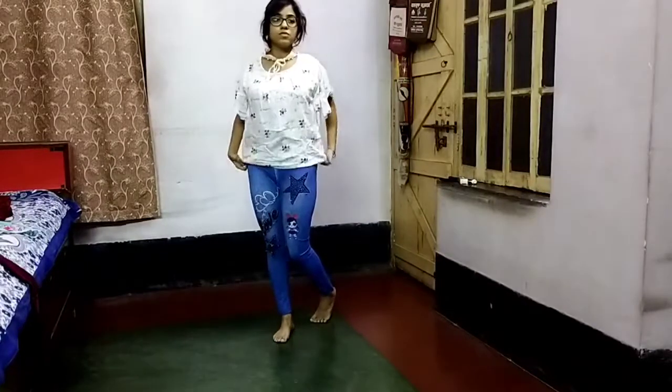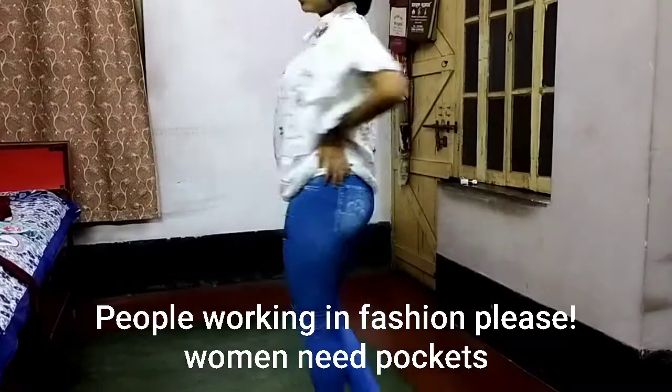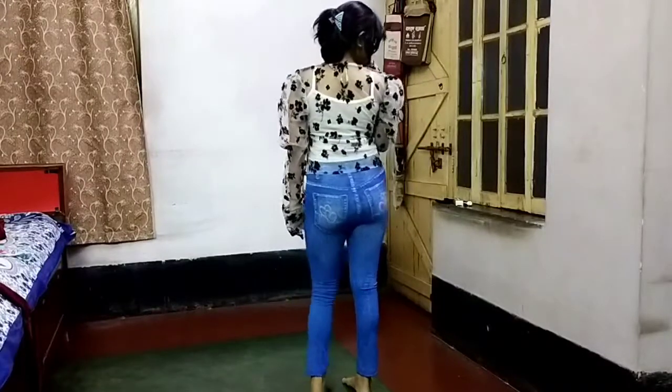These are not real pockets by the way, which are really annoying to be honest — a woman needs pockets! This is one of my favorite tops from the collection. I will definitely be wearing this one. I paired it